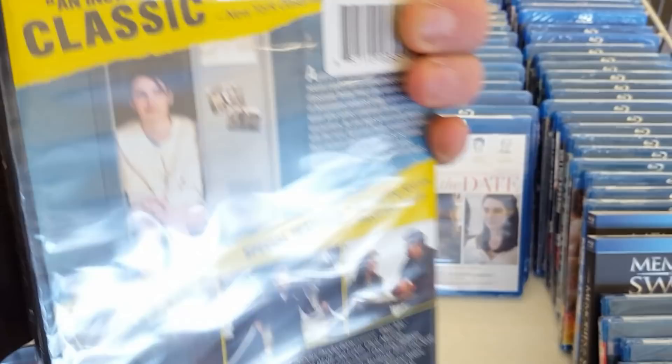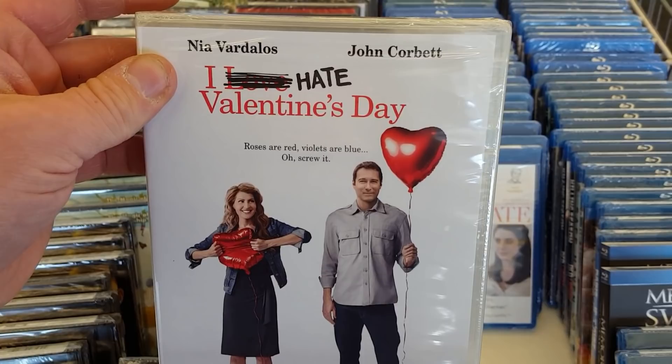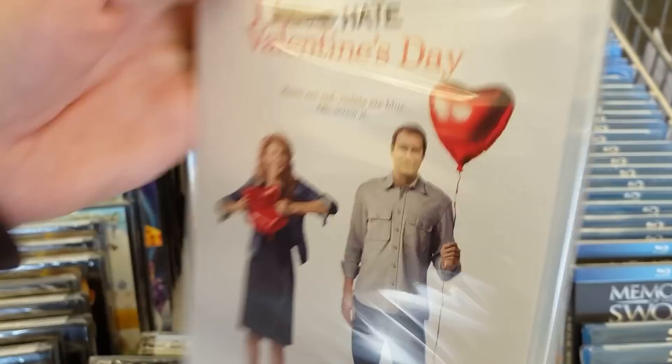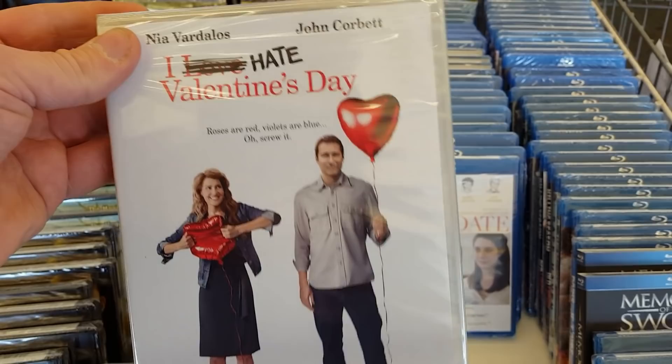I Hate Valentine's Day — I think we saw that in another movie hunting video recently. They had a lot of success with My Big Fat Greek Wedding and I think they wanted to come back and do another type of movie like this. But a movie like My Big Fat Greek Wedding only comes around ever so often and you can't really replicate that success. But you know, they try — give them credit.